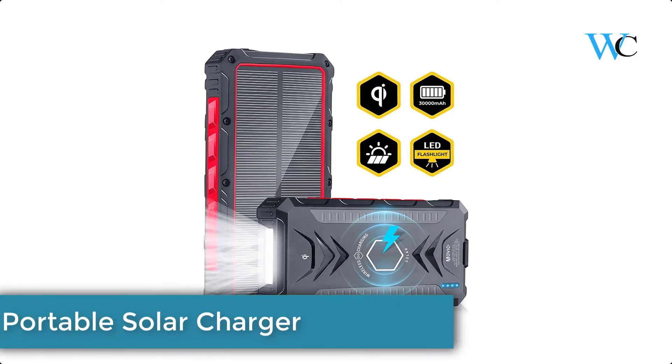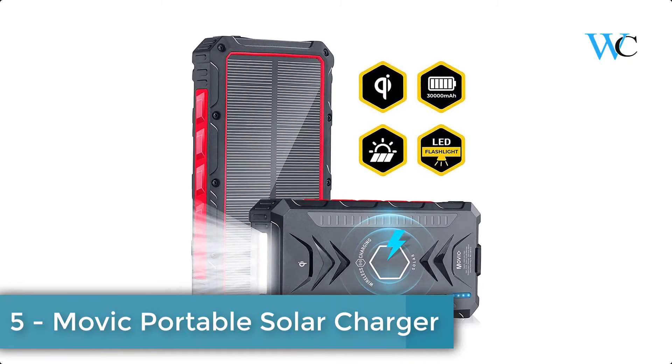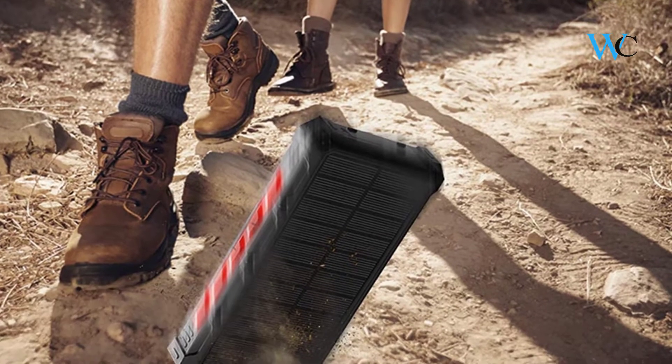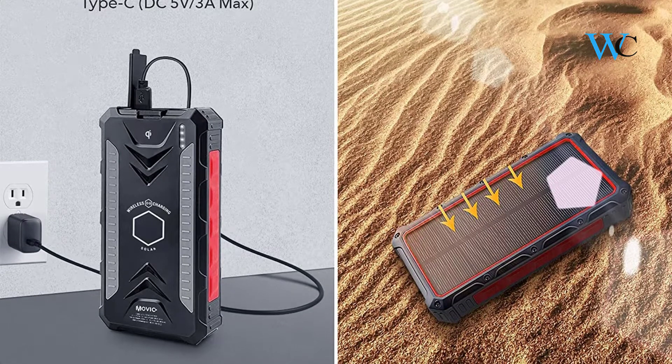At number 5 we have the Muvik Portable Solar Charger. The Muvik 30,000mAh large capacity pack is small and lightweight yet a powerful external battery. It has a lithium polymer battery and smart third-generation chip technology.